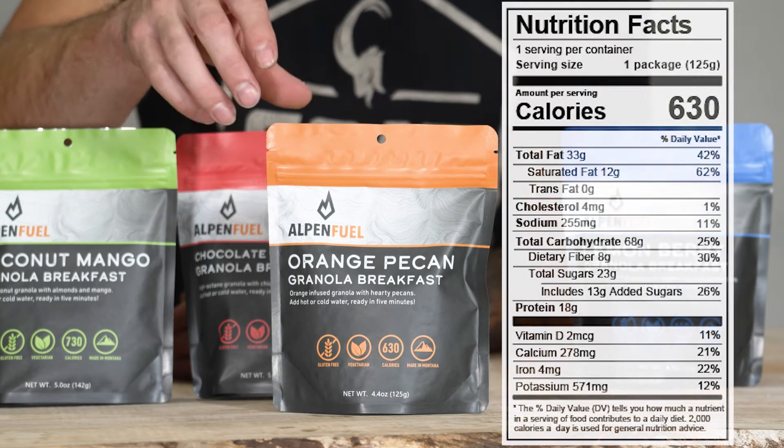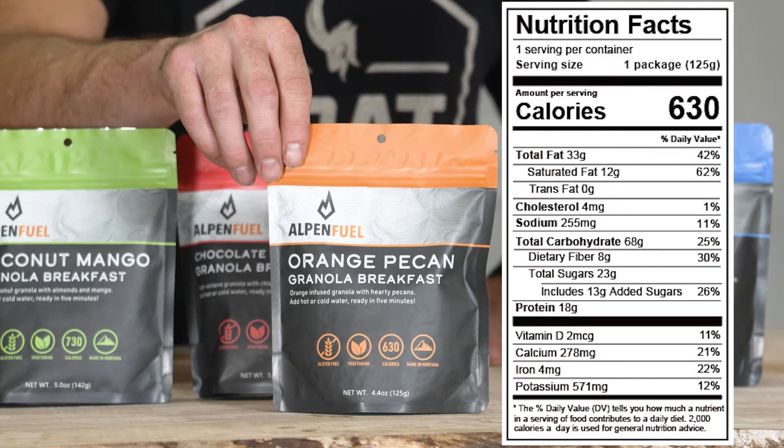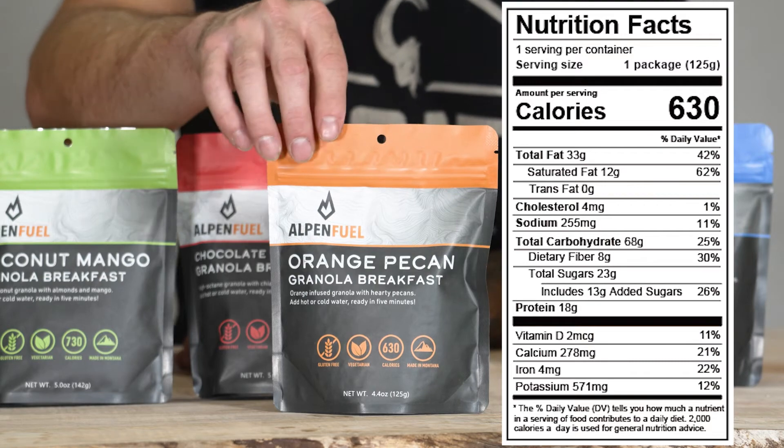Next, we have the orange pecan granola — orange infused granola with hearty green pecans — 630 calories.